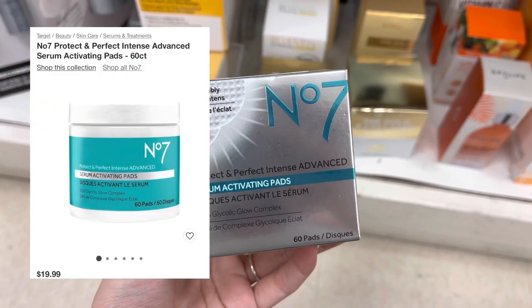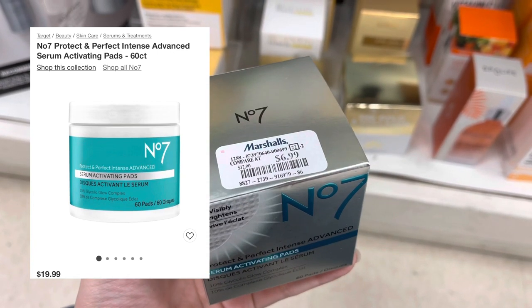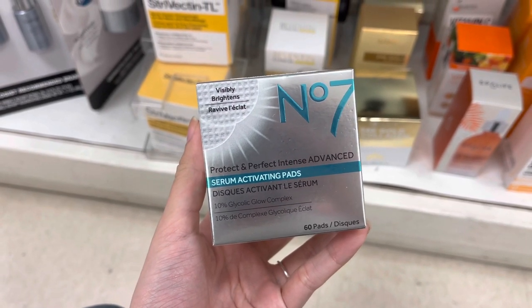Now we have the No. 7 Serum Activating Pads, and these do retail for around $20 at Target, but they were only $7.99 here at Marshalls today.